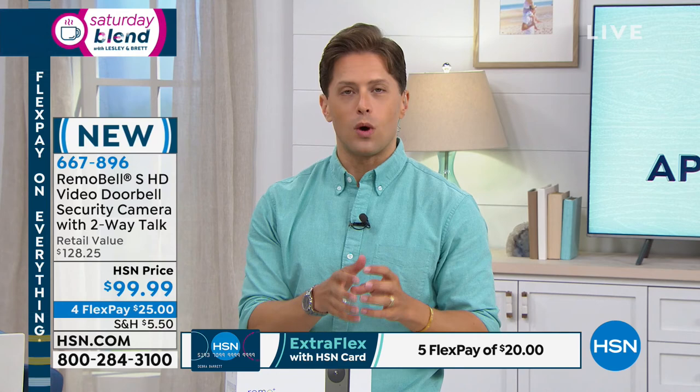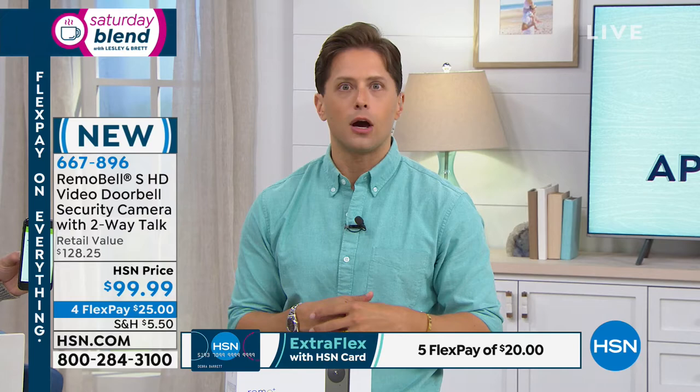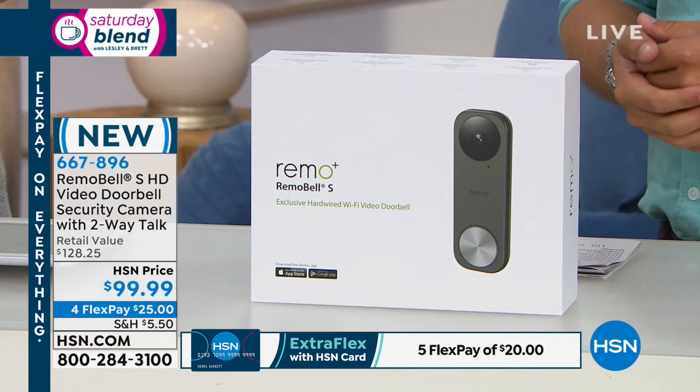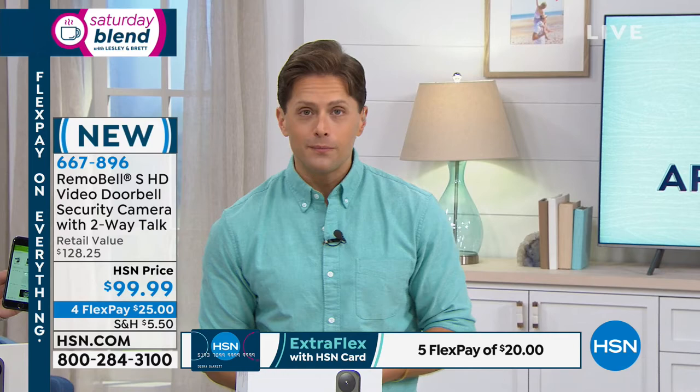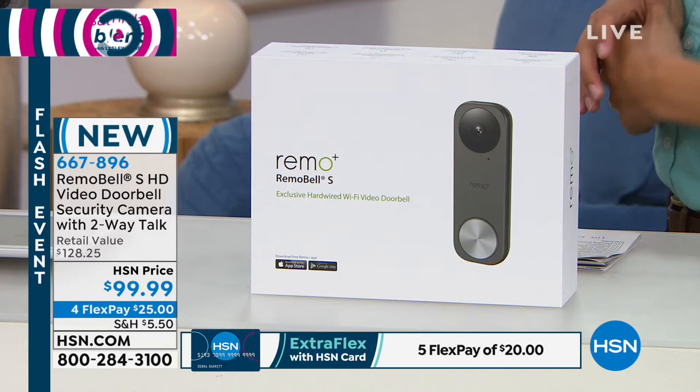With the Remo app, five different viewers can watch one video doorbell. You could be monitoring your mother's home who lives alone, a second home, or a property manager could also have access. Up to five different people can monitor one doorbell — you, your spouse, your kids, your grandkids. It makes your home safer, gives you better surveillance, with no costs and no contracts to get video technology at the front of your home.